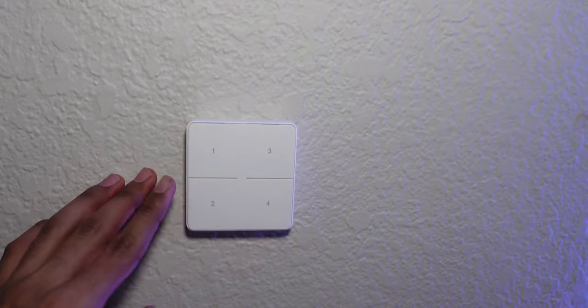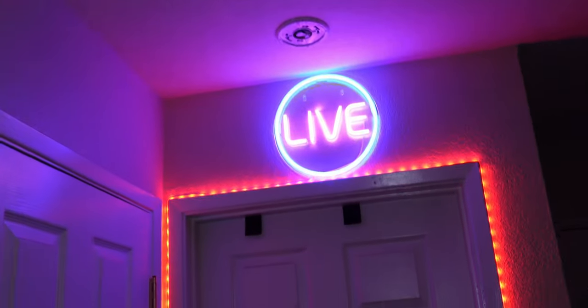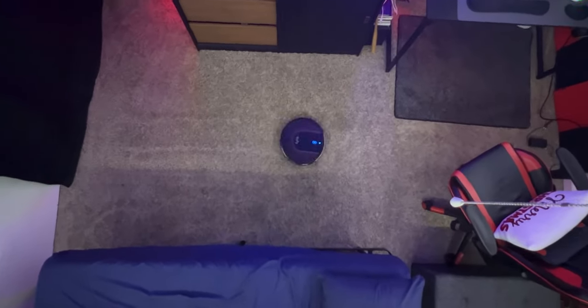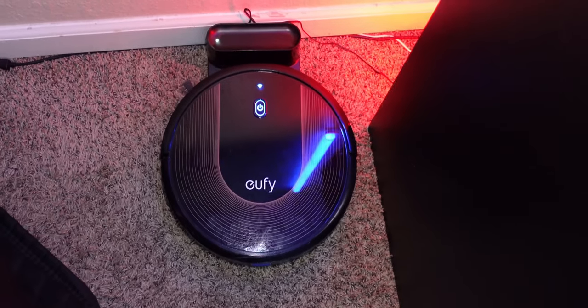Over here by my light switch we have the recording light controls: one turns on the recording lights outside, two turns them off, three turns on these lights, and four turns those lights off. Right here we have our Eufy robot vacuum — I set an alarm for around 5 a.m. so it cleans before I wake up. It's a good budget $200 option, though I only recommend it for smaller rooms.